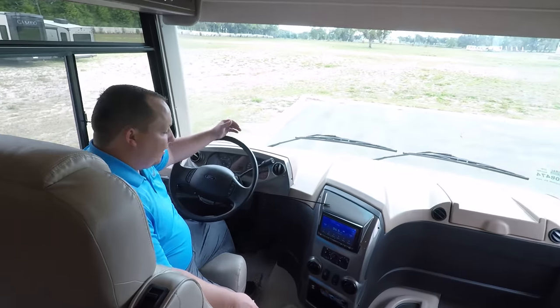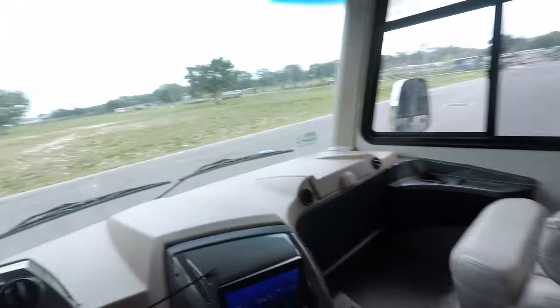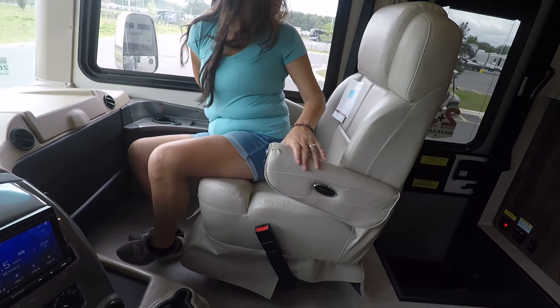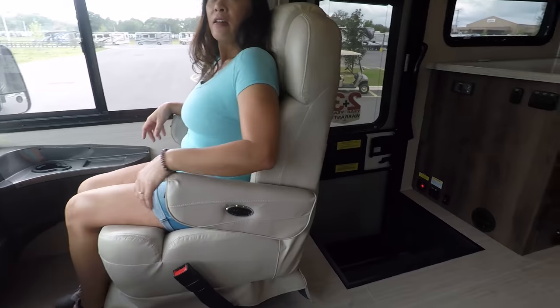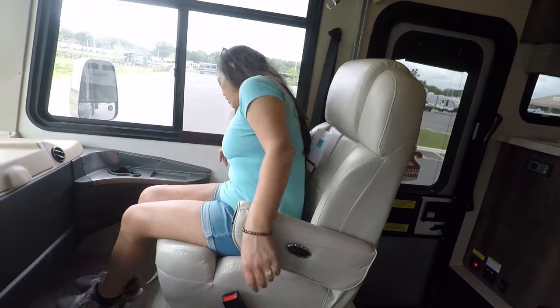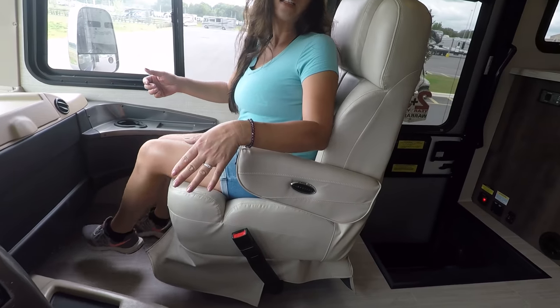Up here in the cockpit area — oh my goodness, sit in that seat. This is so comfortable. It says Flexsteel. Look at how it's hugging your back and everything. It's more like a recliner. Yeah, they need to start making them that way because when they do swivel, that would be nice to have as a recliner. The driver's seat is power, so that's good.